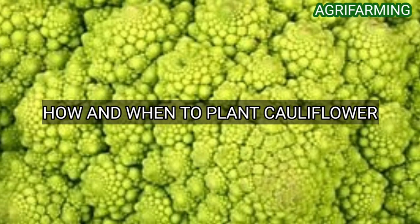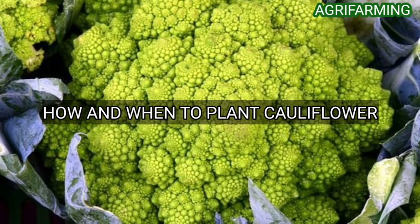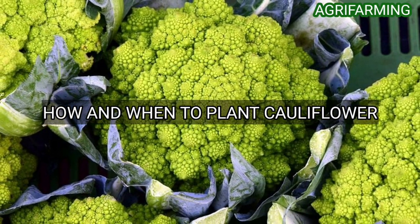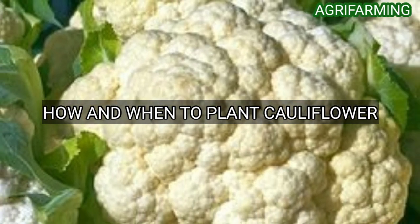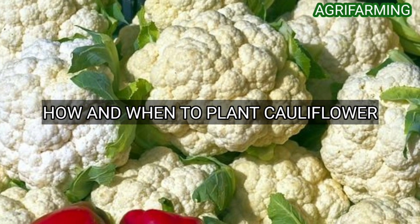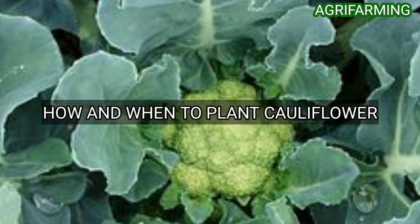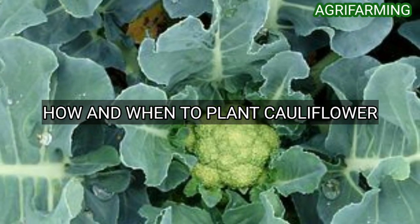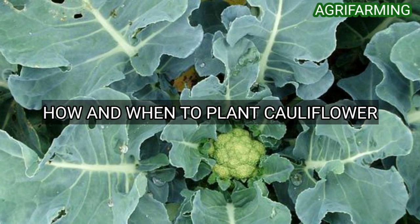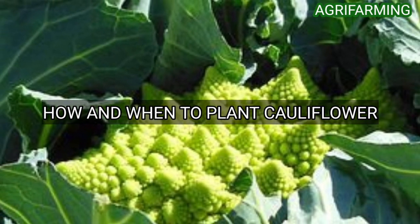When choosing the perfect spot for your cauliflower crop, remember that this is an especially temperature and moisture sensitive vegetable. Cauliflower requires full sun for at least six hours each day; however, it must not get too hot. Aim for an area in your garden that will get at least six hours of full sun without reaching over 80 degrees Fahrenheit during the hottest time of the day. Cauliflower crops exposed to temperatures over 80 degrees Fahrenheit generally struggle with growth and have undesirable texture.